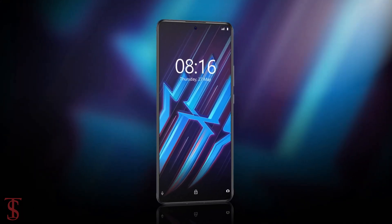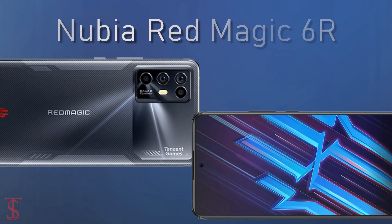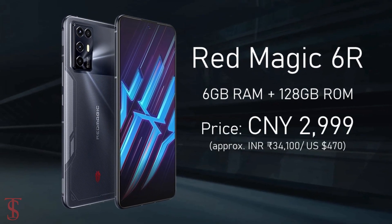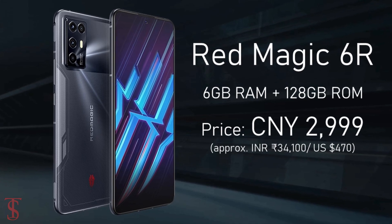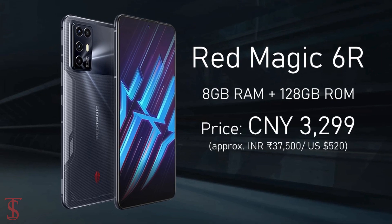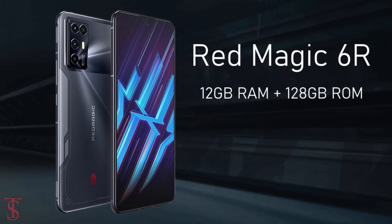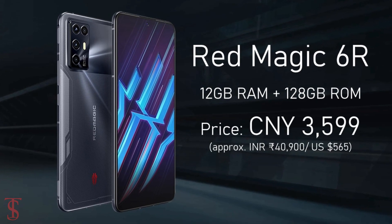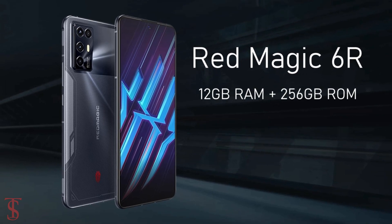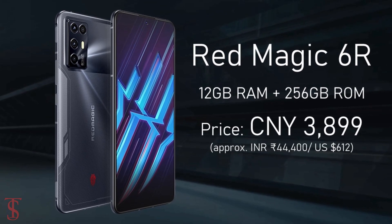Talking about the pricing and availability details, the Nubia Red Magic 6R has been priced in China for the 6GB plus 128GB storage variant at 2,999 Chinese Yuan. The 8GB plus 128GB storage model is priced at 3,299 Chinese Yuan, while the 12GB plus 128GB storage variant is priced at 3,599 Chinese Yuan, and the higher variant with 12GB plus 256GB storage is priced at 3,899 Chinese Yuan.